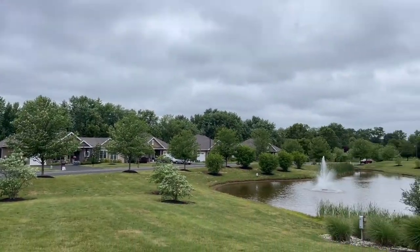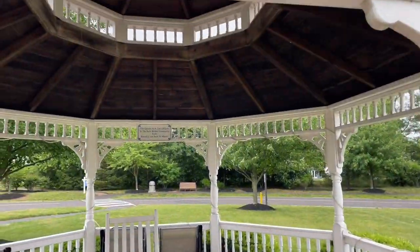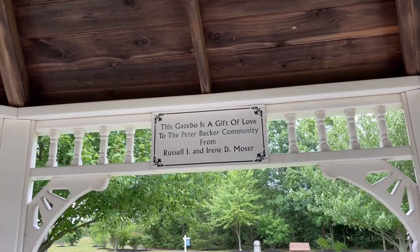By the way, this is a very beautiful community. Look at the retention pond down there, the nice little apartments, the houses over there — I can see myself living here. They also have a gazebo. This gazebo is a gift of love to the Peter Becker Community from Russell I. and Irene D. Moser. Yeah, I can see myself living here. I mean, they've got a labyrinth, so of course I could live here.